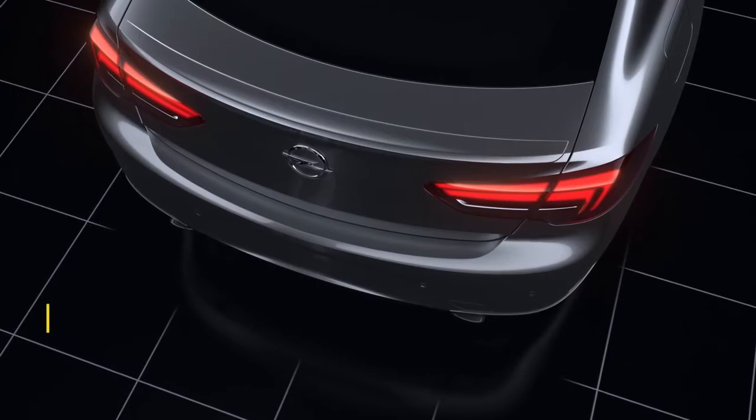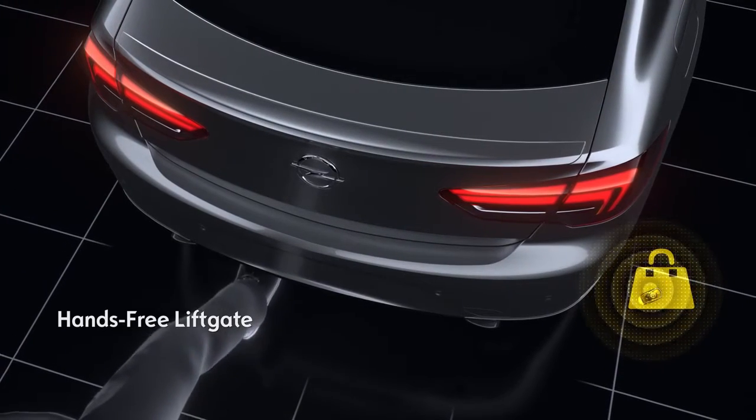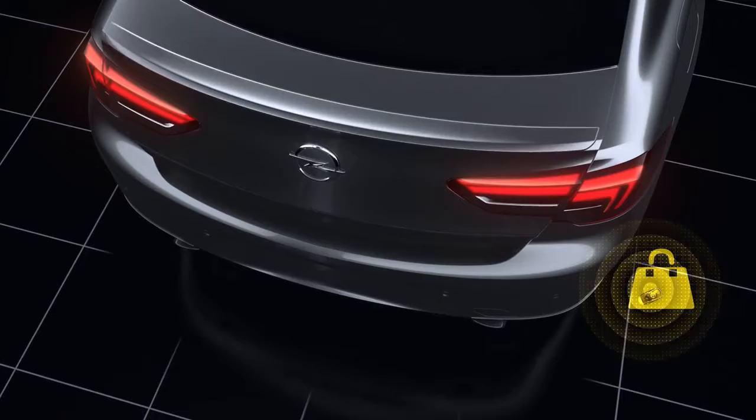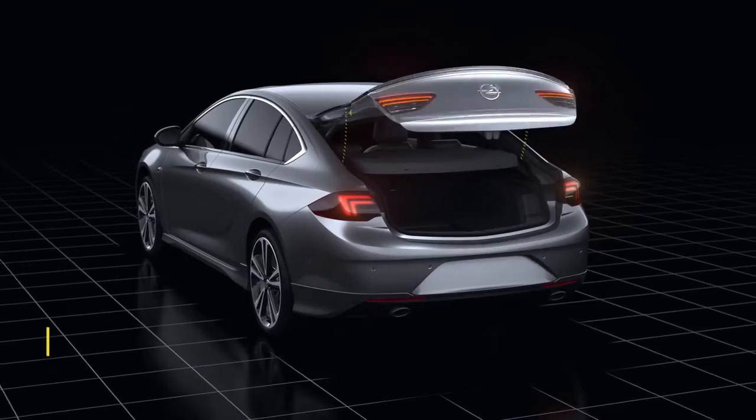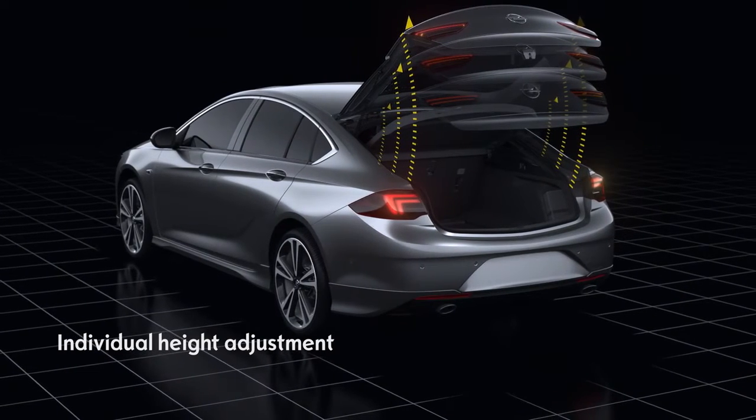The power operated liftgate comes in handy whenever you have your hands full. With one wave of your foot, you can open or close the boot if you have your car key with you. Very intelligent, the liftgate's opening height can be adjusted individually.